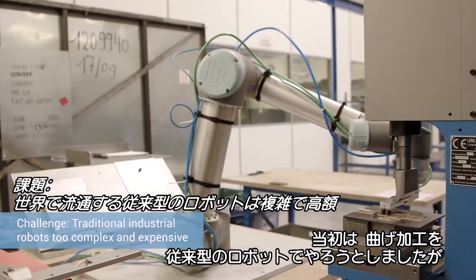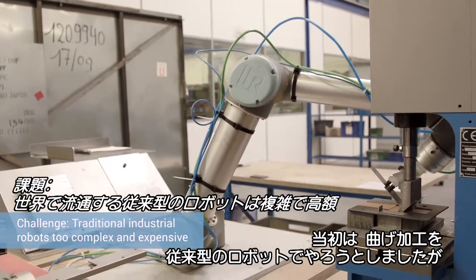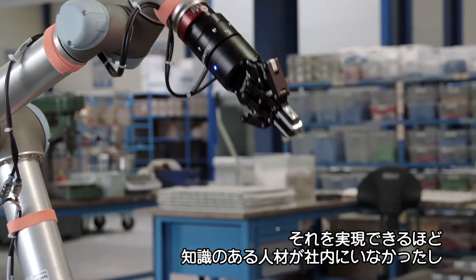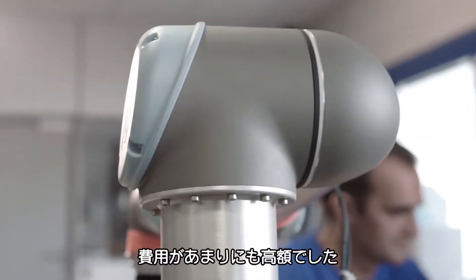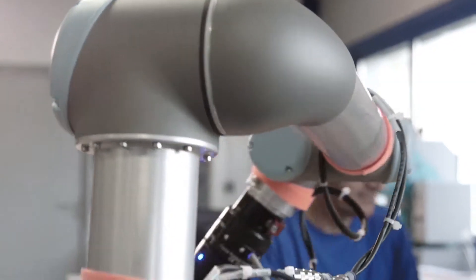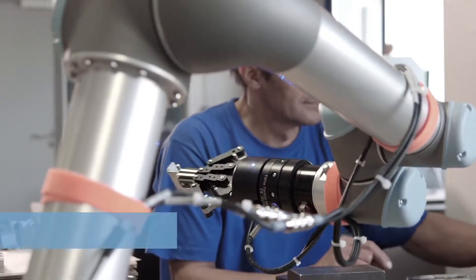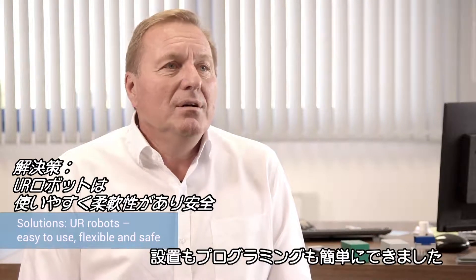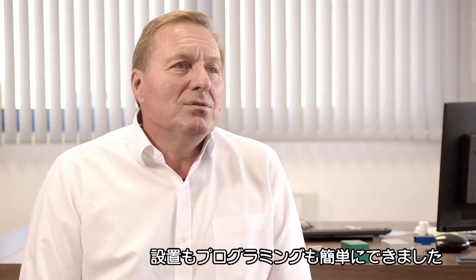We had started a robotic folding project with traditional robots, but we did not have the knowledge internally for implementing such a task and the project cost was just too high. Then Universal Robots came up with a very simple solution, easy to deploy and install and to program.